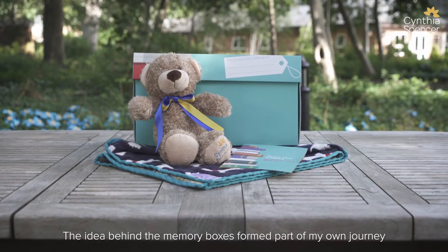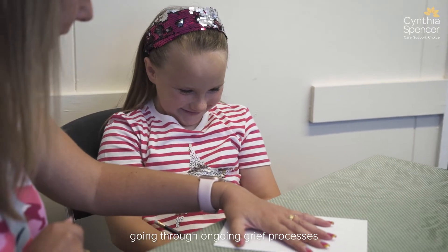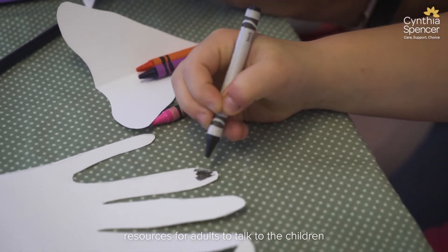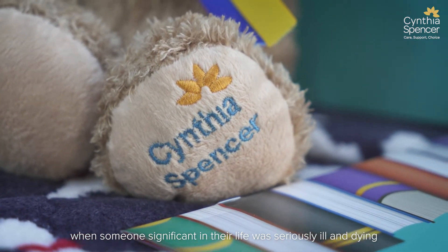The idea behind the memory boxes formed part of my own journey as a child bereaved and as an adult going through ongoing grief processes. I began to be aware that at Cynthia Spencer Hospice we didn't have resources to help adults in talking to the children when someone significant in their life was seriously ill and dying.